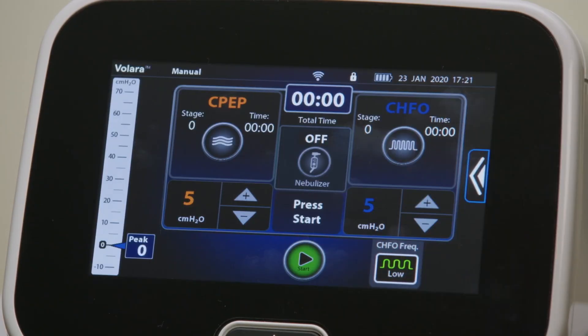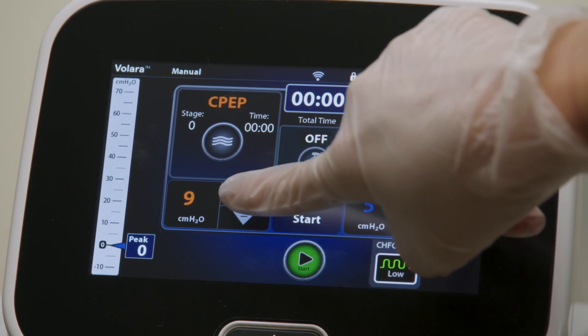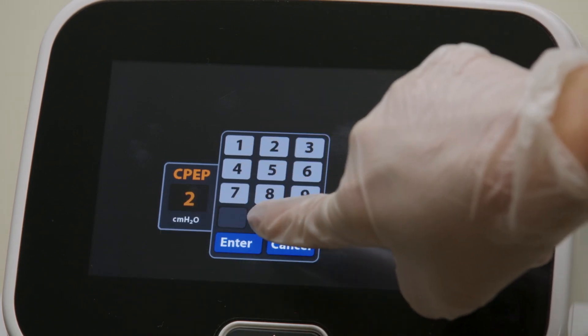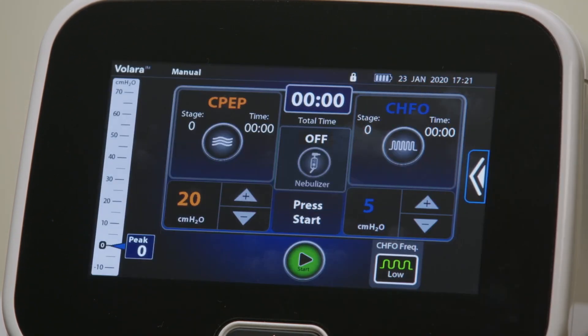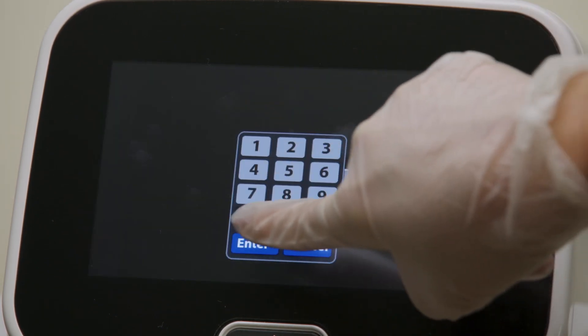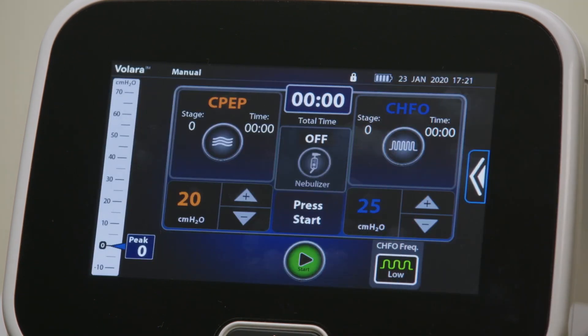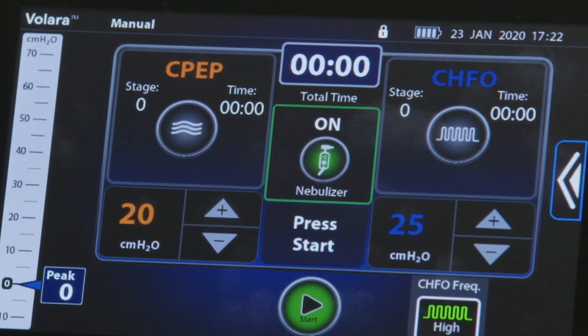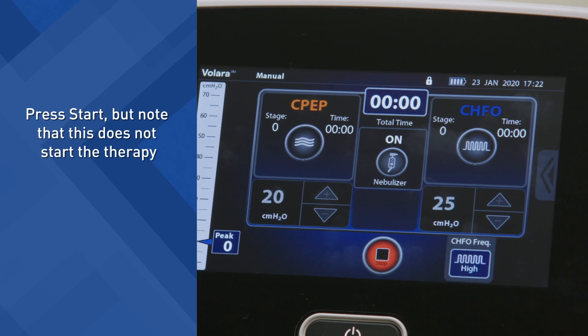When manual is selected, the screen shows the therapy settings last used on the control unit. Use the plus or minus control to select the pressure settings, or use the keypad control to enter the required setting. Press enter to confirm the setting. The maximum pressure that can be set depends on the pressure ceiling limit defined in the clinical access settings. If required, press the CHFO frequency control and select the preferred frequency. If a nebulizer is used, press the nebulizer icon to enable therapy with a nebulizer. The nebulizer icon will light up. Press start, but note that this does not start the therapy — it will start the air pump in the control unit.